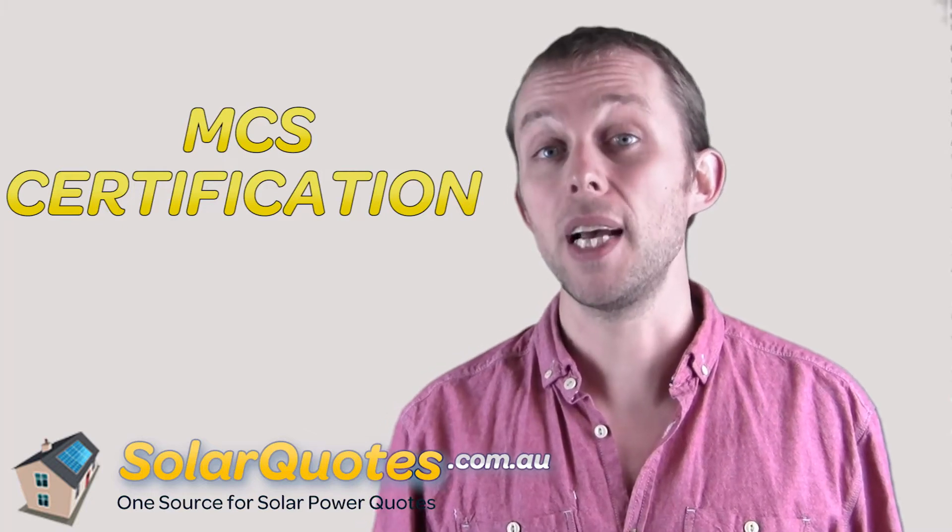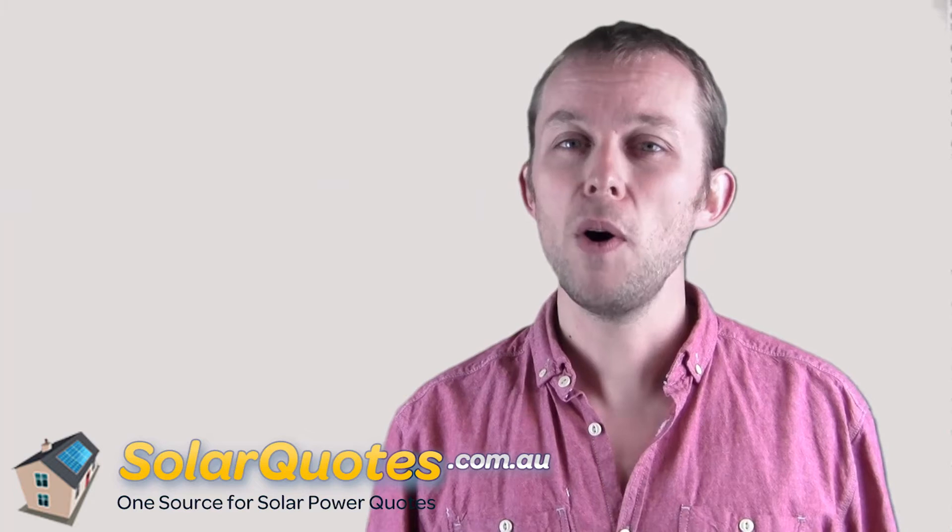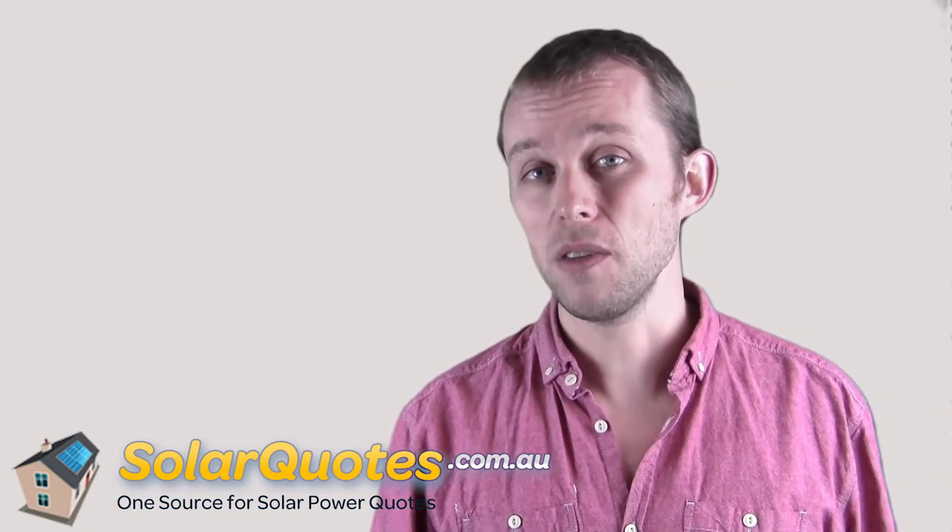That's another trust badge to watch for. One more thing you should know about solar panels: you get three types of solar cell. The solar cells are the black square things that make up solar panels — about the size of beer mats. You get A-grade, B-grade, and C-grade solar cells. You want A-grade; B-grade and C-grade — don't do it.